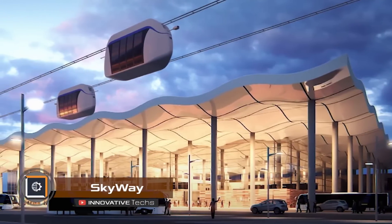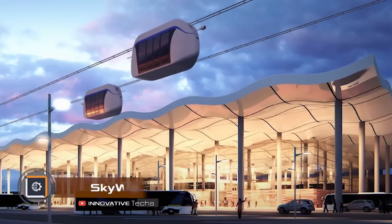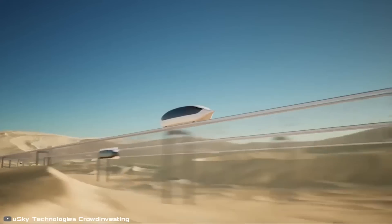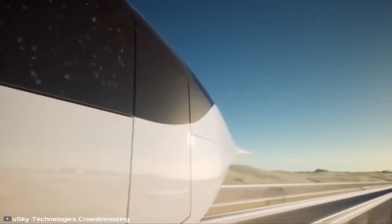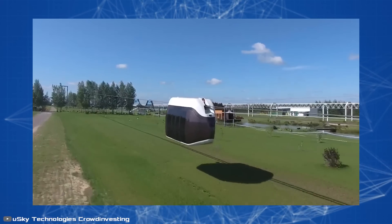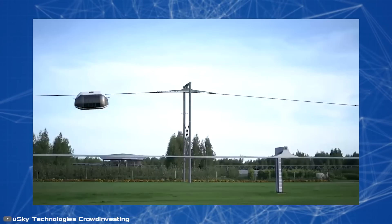The high-speed electric sky capsule U-Car by U-Sky Transport is an environmentally friendly solution to the problem of road congestion. The capsule can reach speeds of up to 500 kilometers per hour and transport people and cargo over long distances. Testing of this technology has already begun, and the four-passenger U-Car takes less than a minute to travel a 400-meter test track.